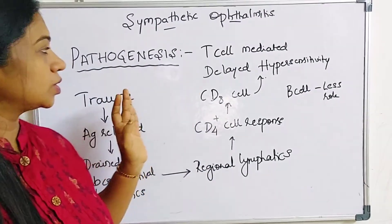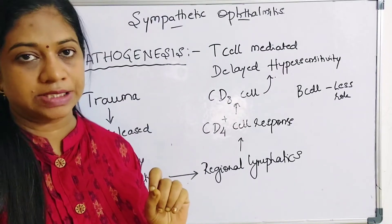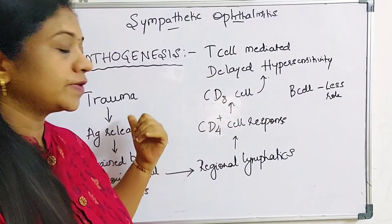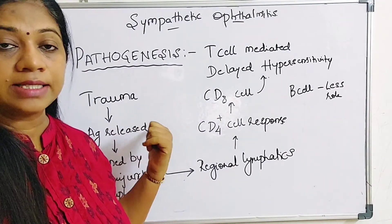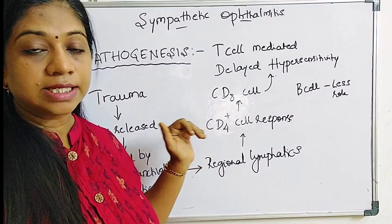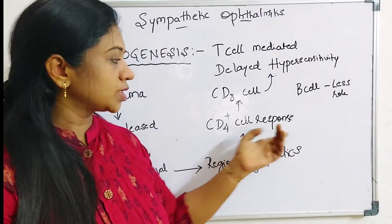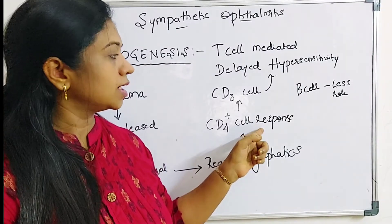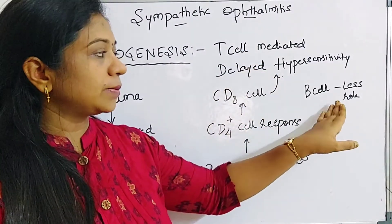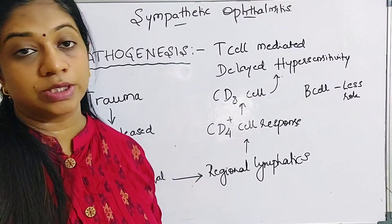Regarding the pathogenesis of sympathetic ophthalmitis, one of the accepted theories is the role of T-cell mediated delayed hypersensitivity reaction. Following trauma, there is release of antigens — specifically retinal S antigen and interphotoreceptor binding proteins. These antigens are drained by subconjunctival lymphatics to the regional lymphatics. The spleen responds by producing CD4 cells. The CD4 cell response is present in the initial phases, followed by the CD8 cell response, which represents the delayed type hypersensitivity reaction. There is a limited role for B-cell response in the pathogenesis.